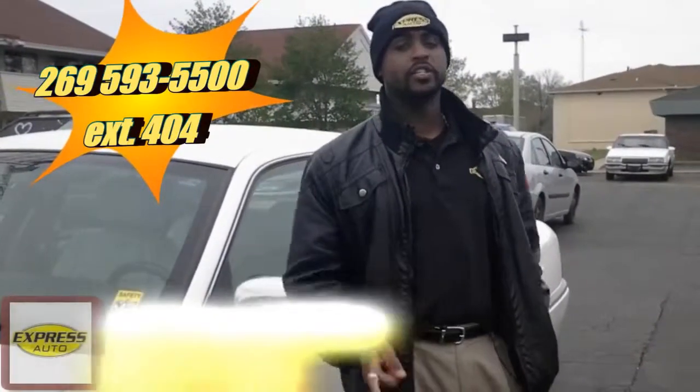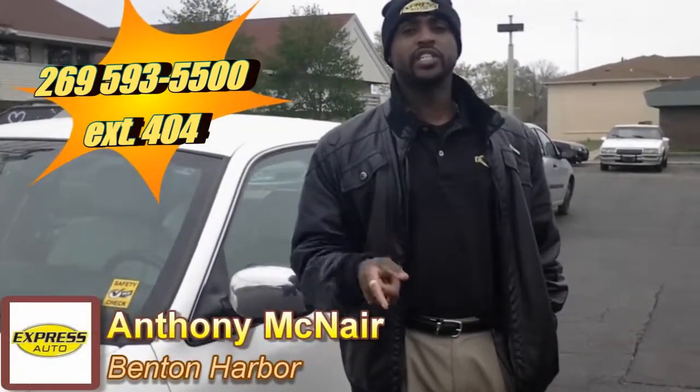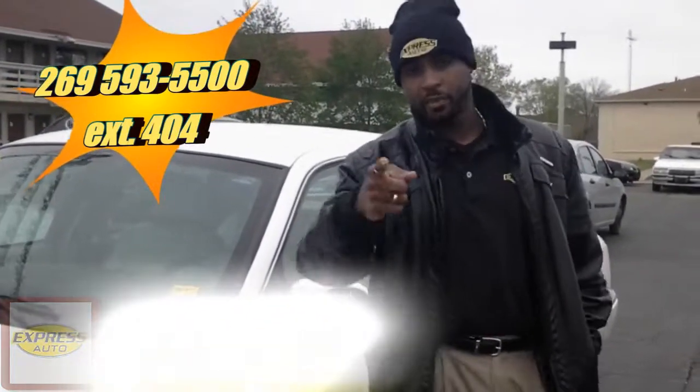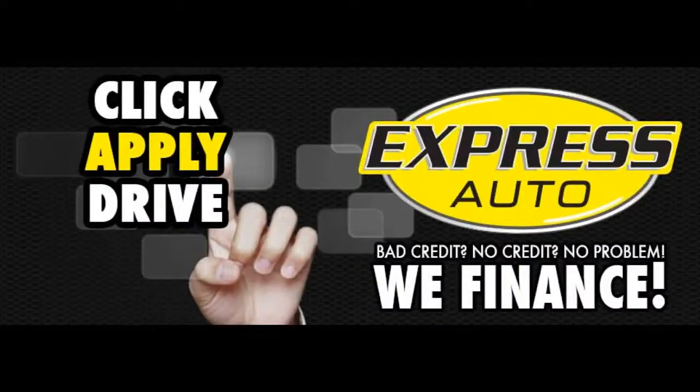We provide the best that the company has to offer. Call Anthony in Benton Harbor at 269-593-5500, extension 404, or just stop in and ask for me. I'll see you soon — Express Auto, we make car buying easy!